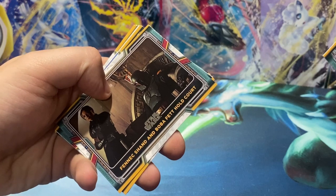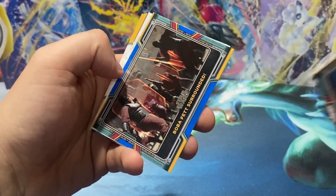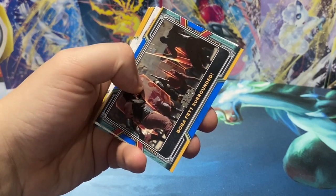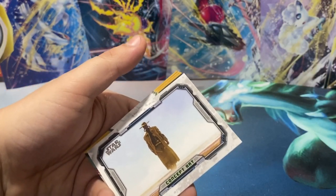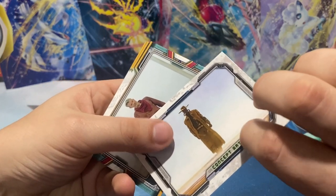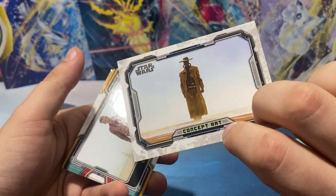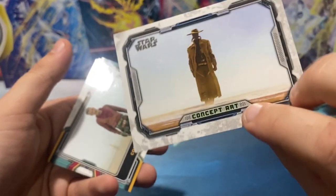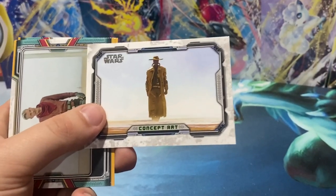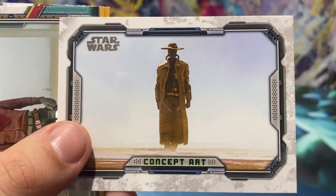Boba Fett on the Offensive. Fennec Shan and Boba Fett Hold Court. The Vision — we have an unnumbered blue of Boba Fett Surrounded. We have a Concept Art insert. Stranger Approaches — Cad Bane. Stranger Approaches, Concept Art.